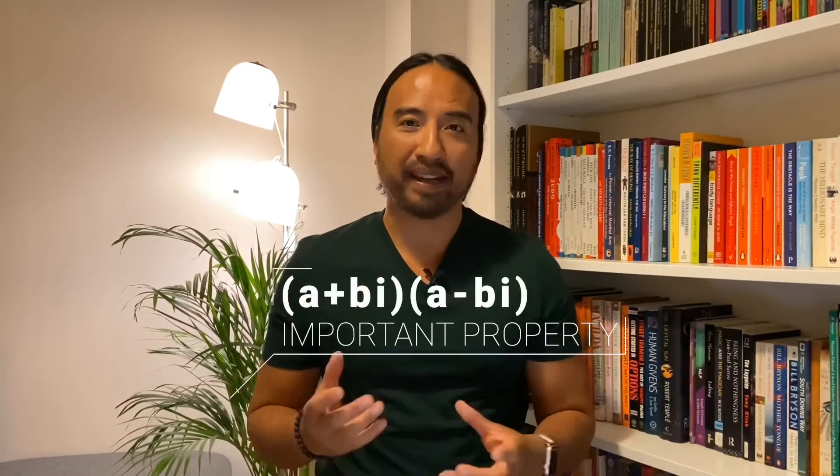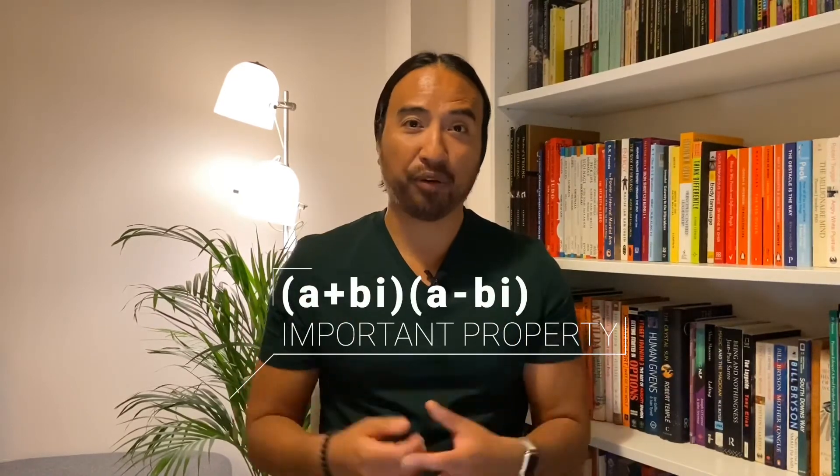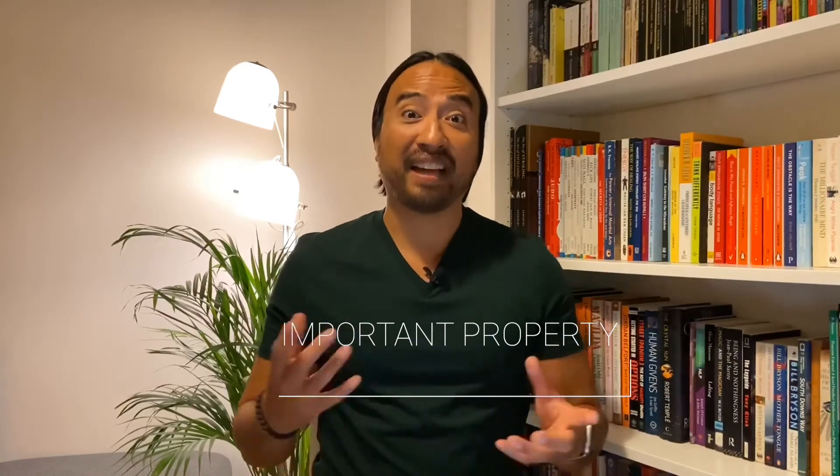My third tip is to watch out for the key shortcuts and skills that you will learn in this chapter. There are quite a few of them, so it's worth trying to understand and memorise them. One example of a shortcut is taking a complex number and multiplying it by its conjugate. I won't spoil the answer, but I will say that it is rather simple and you don't even need to use the FOIL method. So watch out for those key shortcuts because they will help you a lot in this section.